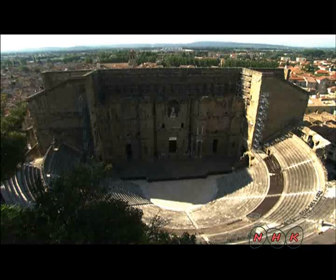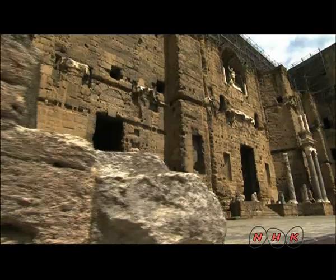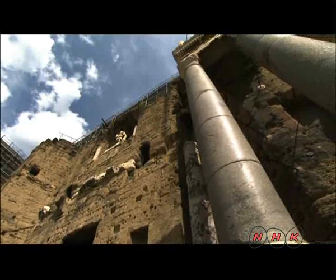The huge theatre in Orange made it clear that it was now considered to be part of the Roman Empire. It seats 10,000 people and the stage measures approximately 130 metres in width. Roman theatres always had a large building behind the stage. The one in Orange is the equivalent of a modern 10-storey building.